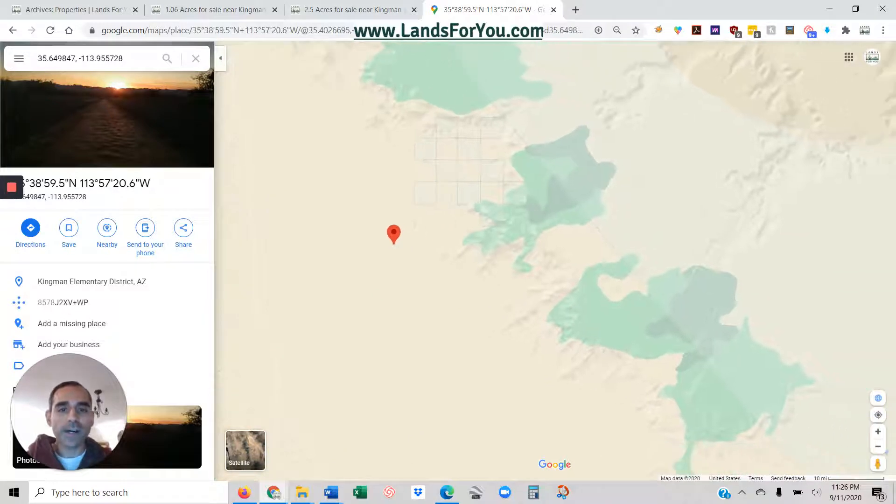This one's got tons of natural beauty. It's got mountain views.